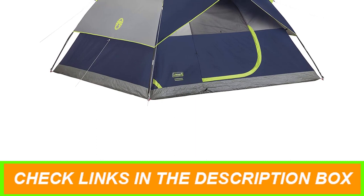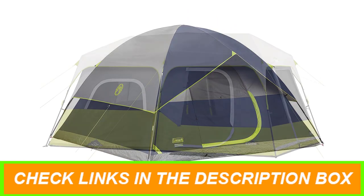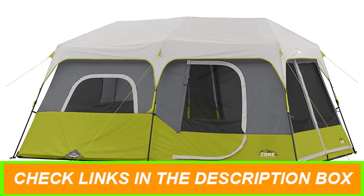9. Price: consider your budget and find a tent that offers a balance between quality, features, and affordability. By considering these key features, you can choose a camping tent that suits your needs and enhances your outdoor experience.